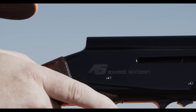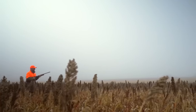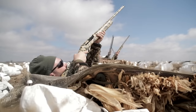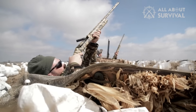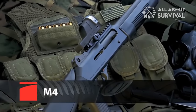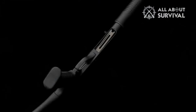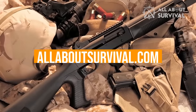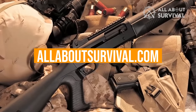Now manufacturers come out with a new autoloader almost every year. With such an expansive selection, buying a new semi-auto shotgun can get confusing. To help you with your decision, we have listed the top 8 semi-auto shotguns and their key features, plus the things you need to consider to help you choose the best one for you. You can also find a more detailed analysis and a comparison tool on our website, AllAboutSurvival.com.